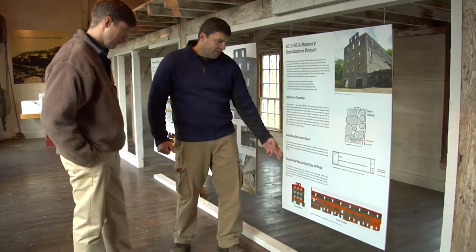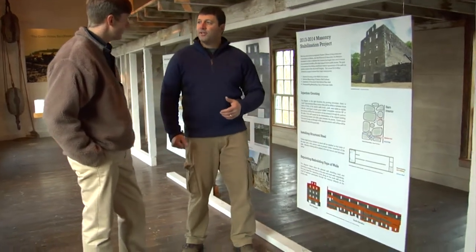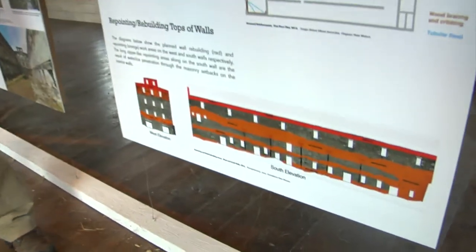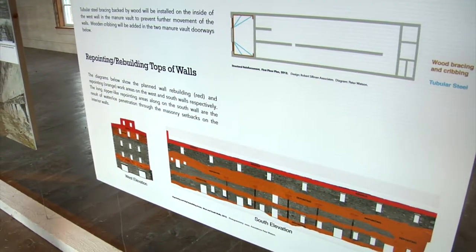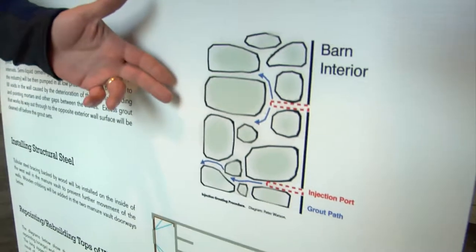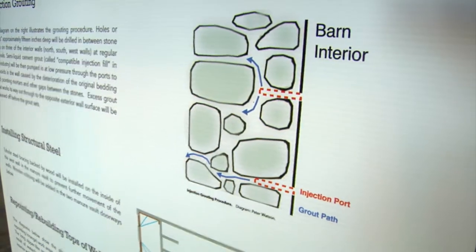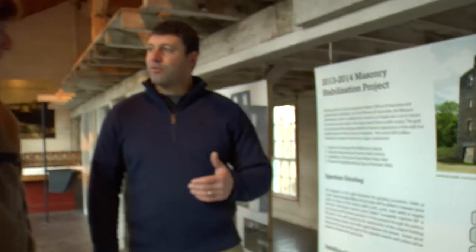If we were to just put grout injection into the walls, it would just start coming out of all the different holes on the outside of the masonry wall. So what we first come in and do — both on the interior and the exterior of the barn — is masonry repointing. We're filling the joints between the stones so that when we put grout into the wall, it won't just start leaking out. It will actually stay within the wall cavity.